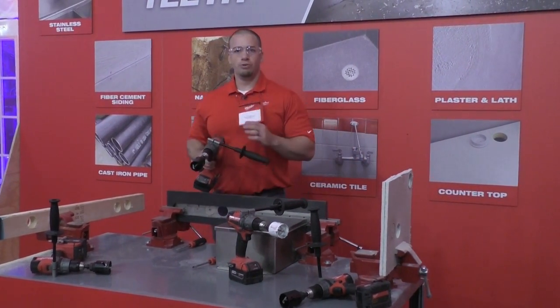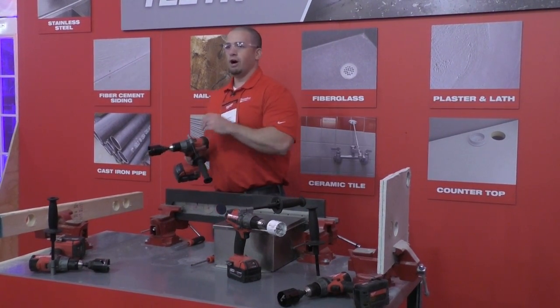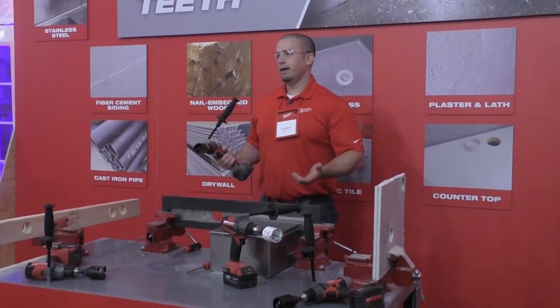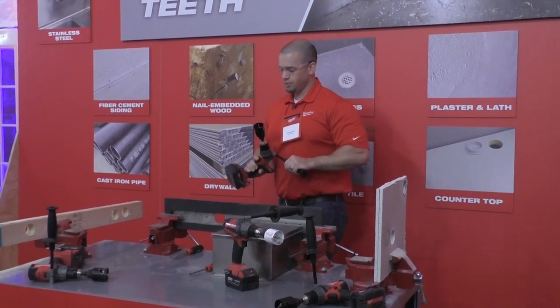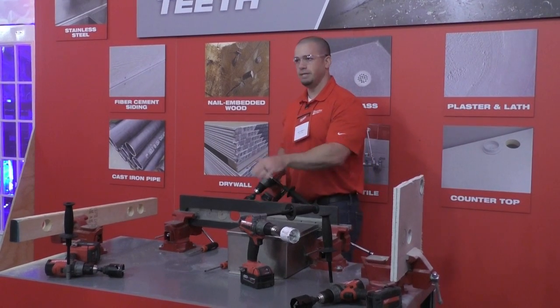What we find is most users are going to work at high speed — they're going to put this thing in as fast as it can go and try to make that cut, and they're going to have a problem. So I'll take a brand new bi-metal hole saw and at high speed try to make this cut.